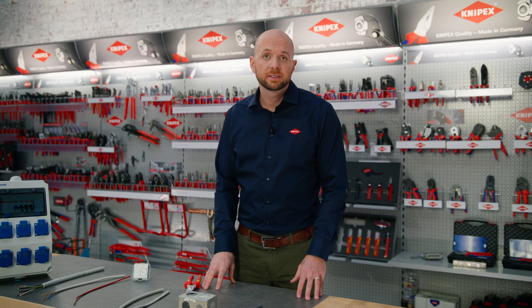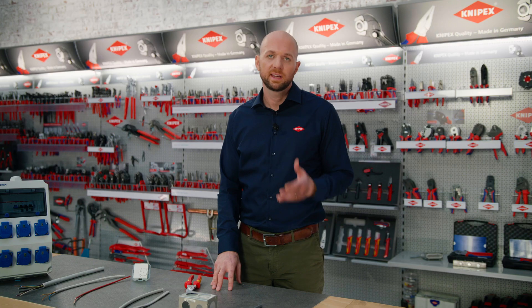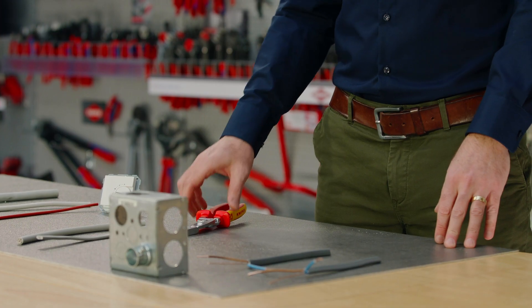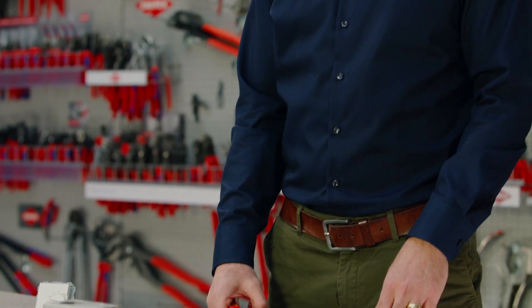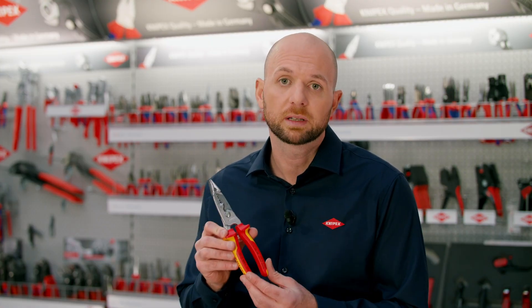Now let's move on to the second new pair of pliers. Already available as a version for cable dimensions in the unit of AWG as used in some countries, we are now bringing, by your request, the metric version of these pliers to market. I'm talking about our forged wire strippers for metric cable cross sections.